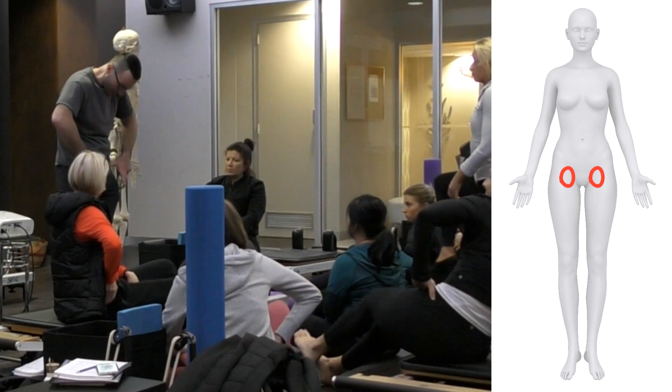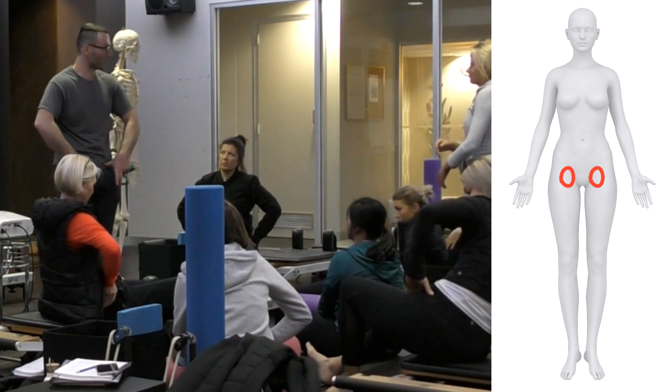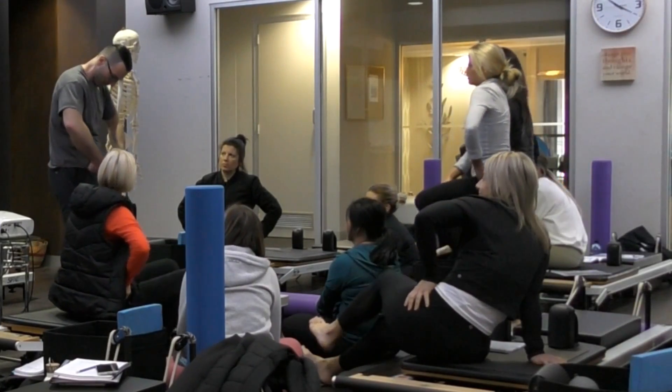Your hip sockets are actually quite narrow — a lot narrower than most people think. People tend to think of their hips as out here at the sides, but actually your hips are closer to the center.